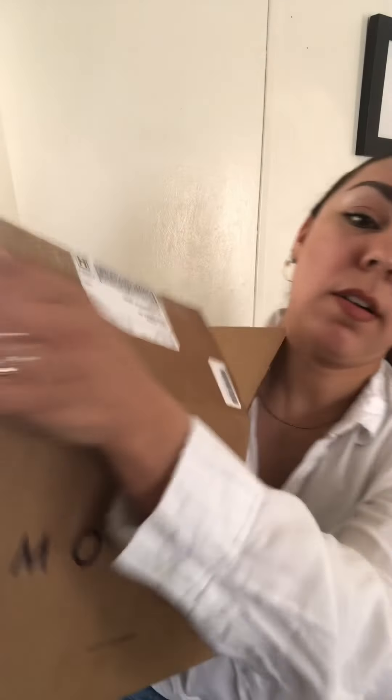Today I'm just going to open up a package that came. I recently jumped on the bandwagon of using the Monet — however you say it, I've heard it pronounced so many different ways — the Monet line. I bought a package specifically for their hair products and I'm just going to open it up.